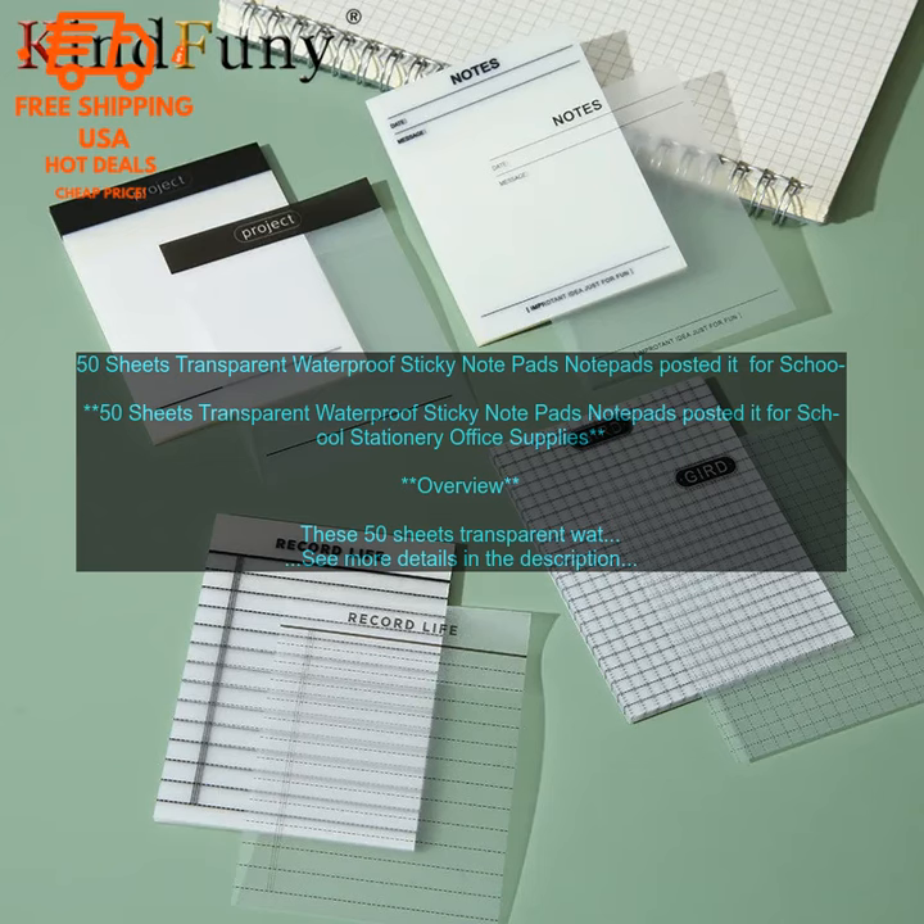They are made of high-quality materials and are waterproof, so they can be used on any surface. The notes are also self-adhesive, so they can be easily posted on walls, whiteboards, or other surfaces.